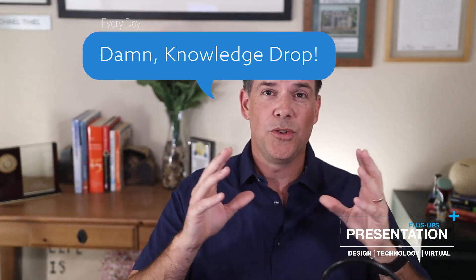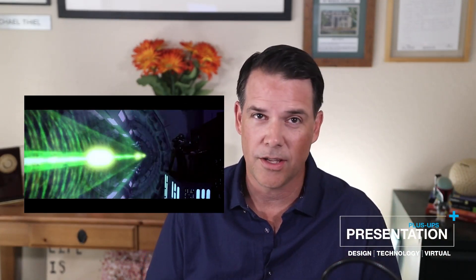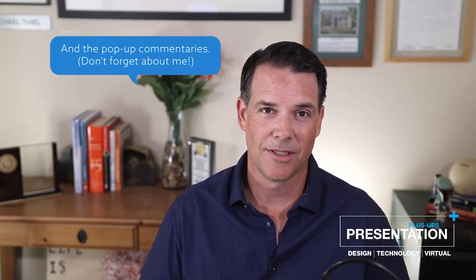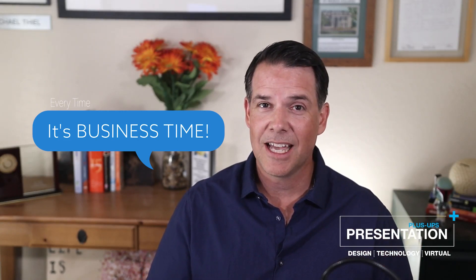I know that was a lot. Hopefully you enjoyed it — this was the science of how things happen. In terms of the art of how to construct your various picture-in-pictures, mix your audio, or make your PowerPoint slides look kick-ass when you're presenting, this is the kind of stuff I'm going to be talking about throughout Presentation Plus Ups. If this is the kind of stuff you like, please spread the word — subscribe, hit the like button, click the notifications button. I'm dedicated to helping you improve your virtual presence from a business perspective. Thanks for sticking around — make it a great day.